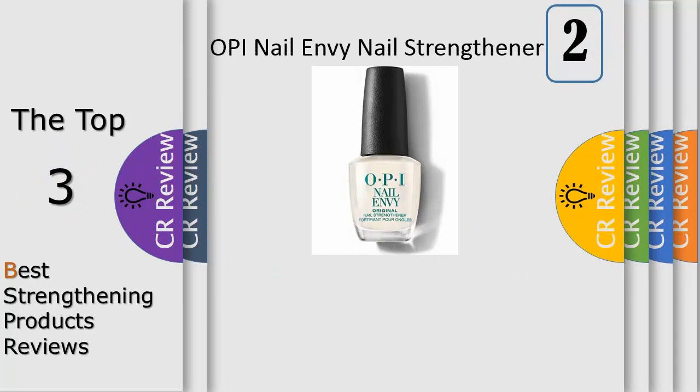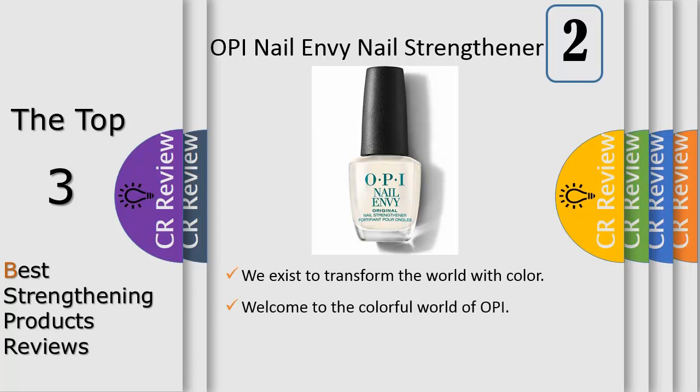Welcome to the colorful world of OPI. At our core is this simple idea: we exist to transform the world with color, because it has the power to change behaviors, redefine culture, and improve our world.